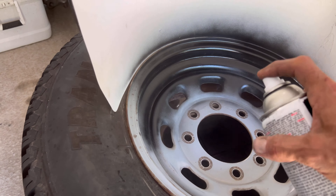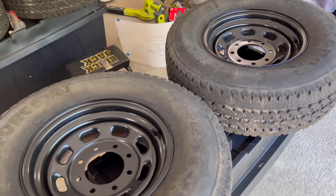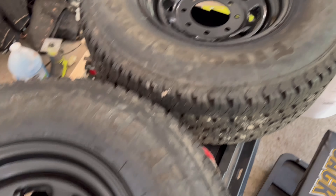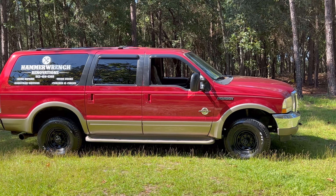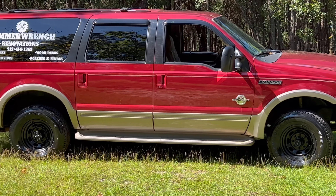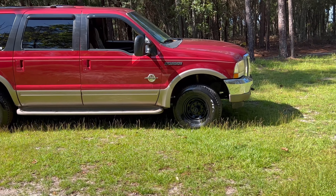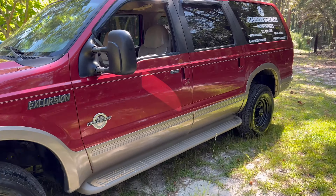That one's just got done being sprayed — it's supposed to be a matte black finish. Side by side, we'll check them out when they're dry. This stuff does a pretty good job: no runs, no drips, no errors. Matte black — one can, two coats on a set of wheels. They're not done drying yet so they're still kind of shiny. The wheels are dry, and here is a before and an after — what do you think? Improvement? Not so much.